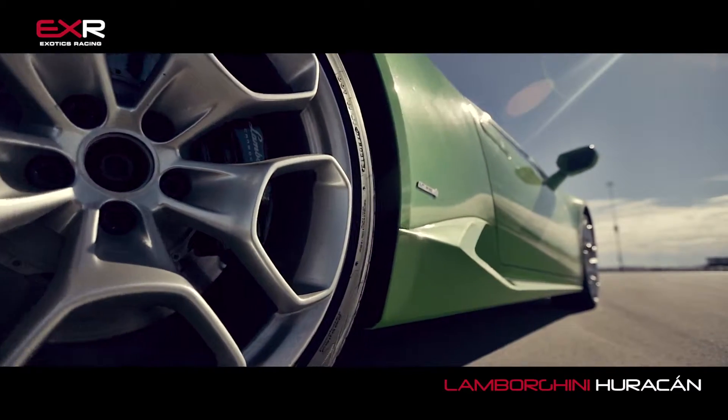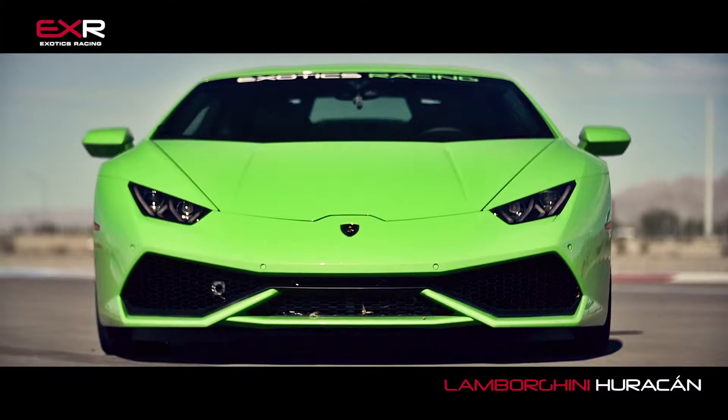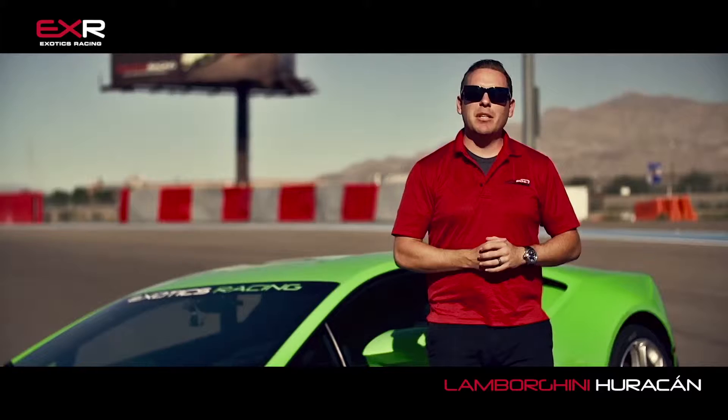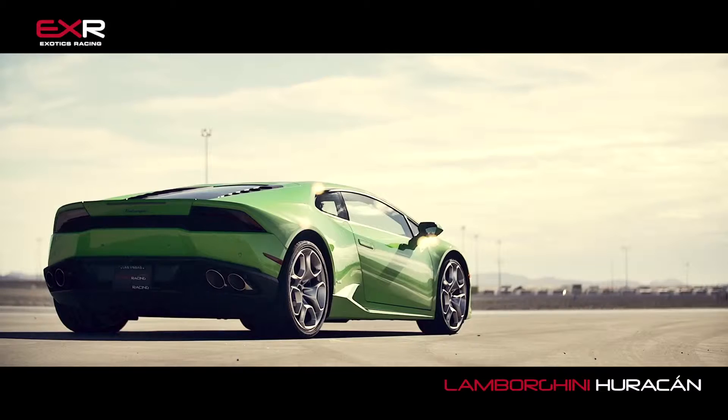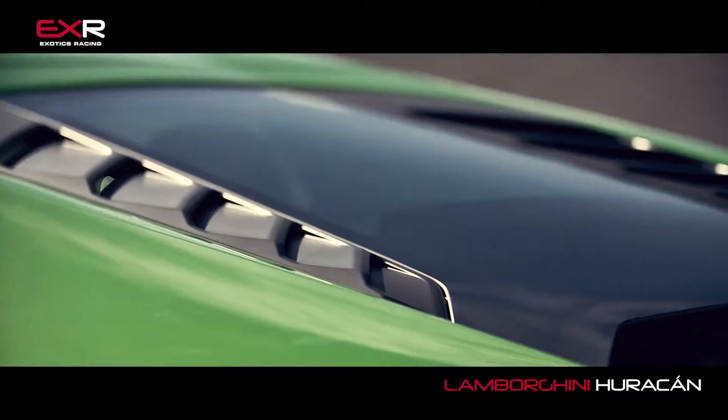You take those two things, match them with a flawless 7-speed gearbox and you've got a machine that will leave you breathless, give you something to remember for the rest of your life. Now let's get inside this amazing looking car, because it's even better once you're in there, trust me.